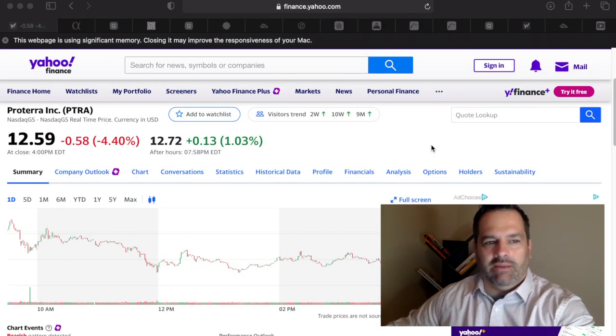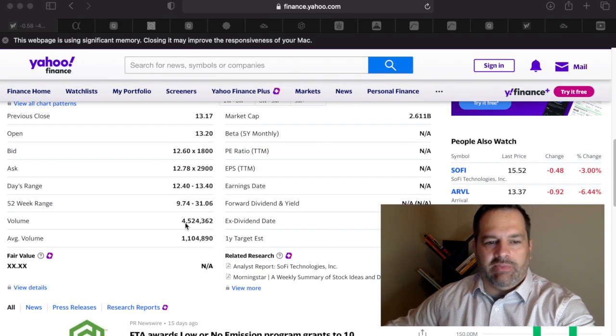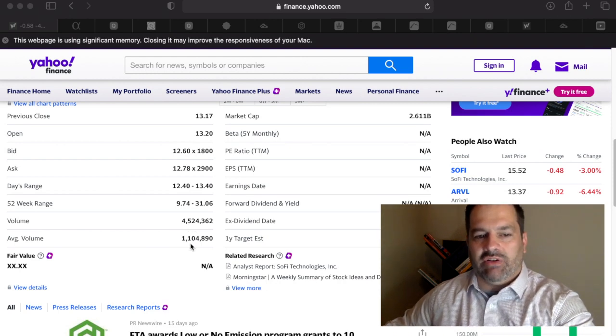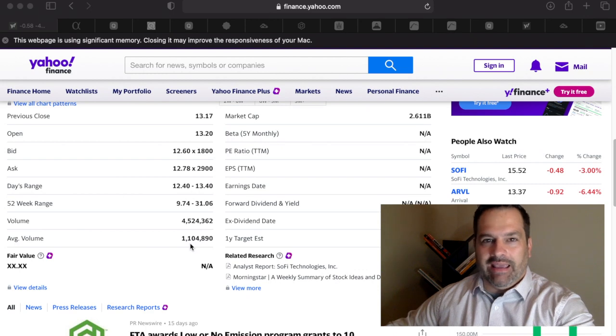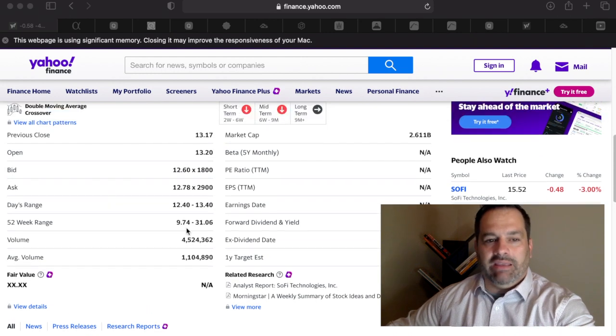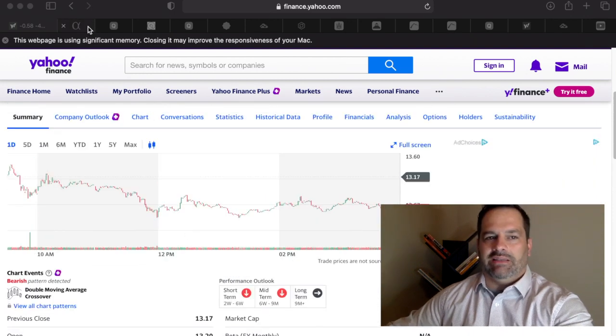The first thing I wanted to look at was Proterra's price action and specifically the volume. The last few days, the volume's been at around 6 million, while the average volume is 1.1 million. The last two days prior to today it was at 6 million. I've been watching this since that initial roughly 16% decline. Now the trading volume has started to taper off a little bit to 4.5 million — so we've seen 6, 6, and then 4.5. This might be getting to a point where it presents a buying opportunity, but we'll take a look at the technical chart in just a moment.